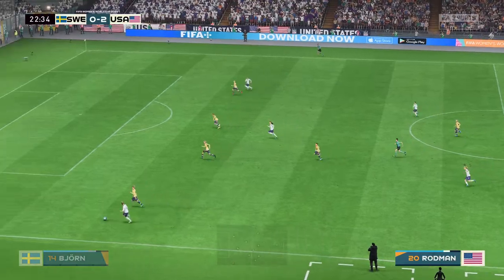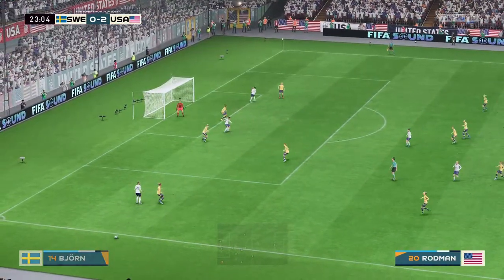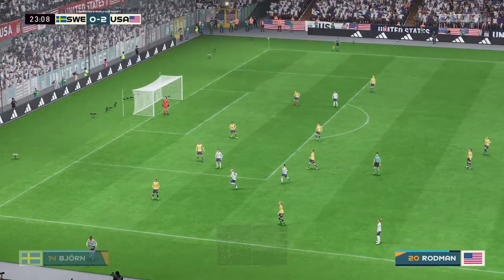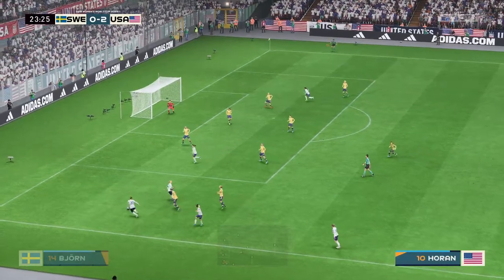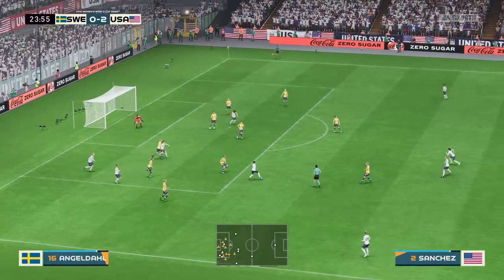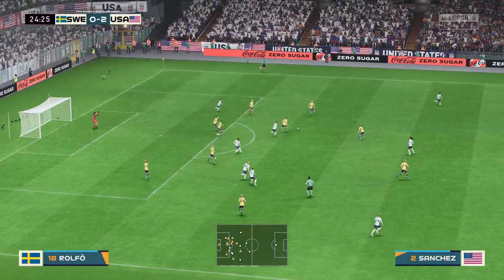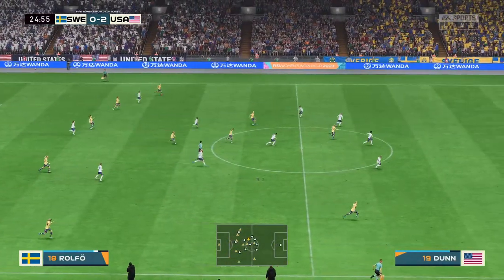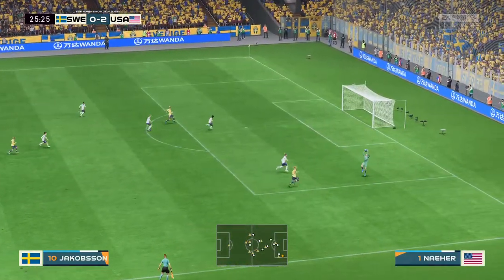They continue to advance with a lot of options. That'll be a USA ball — and a chance to whip it in here. Very alert defending to cut off the supply. Good idea but just a little bit too much on the ball.